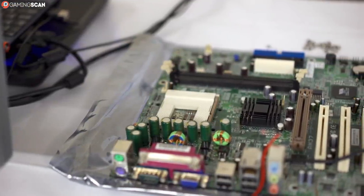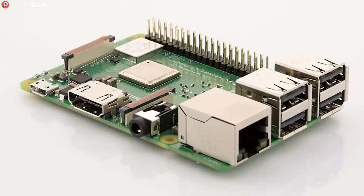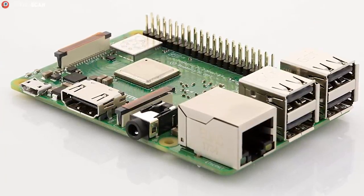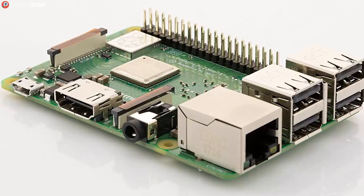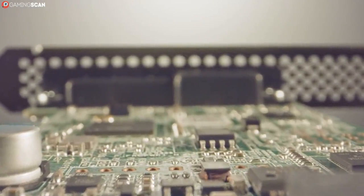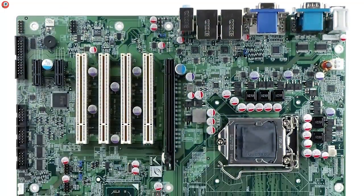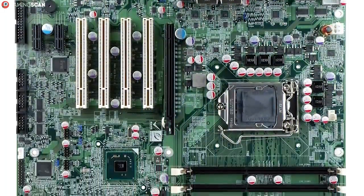Motherboards are one of the more underappreciated pieces of hardware in a gaming world, and we get why. In and of themselves, they don't directly impact gameplay performance, or at least not overtly. However, as sweet as the temptation of pouring all of your resources into the CPU, GPU, and RAM sounds, skimping out on the motherboard can come back to bite you in the long run.